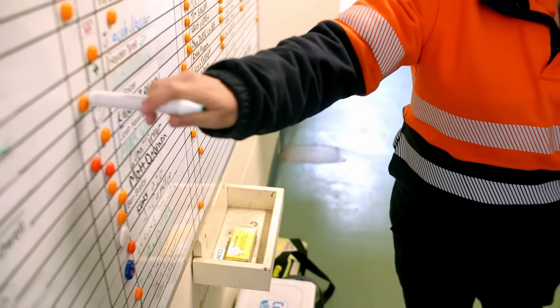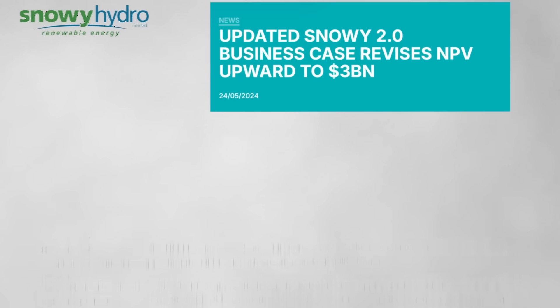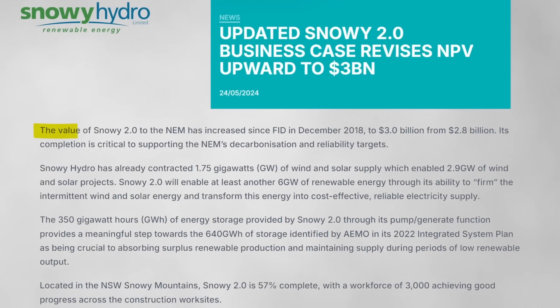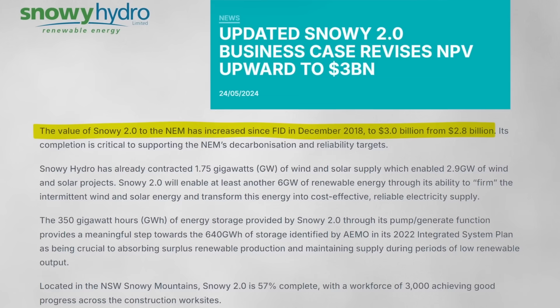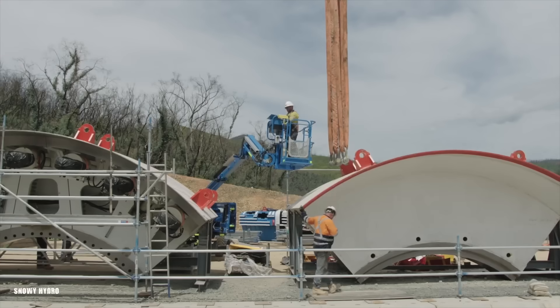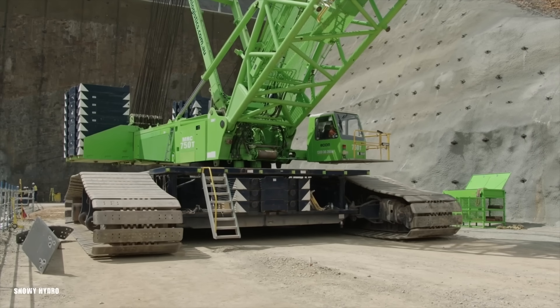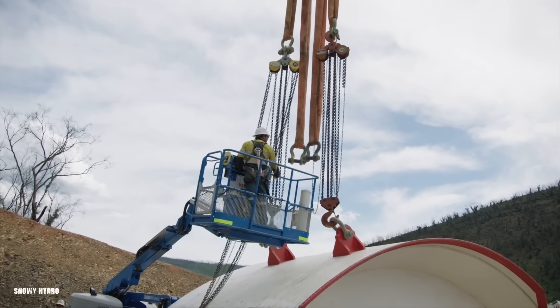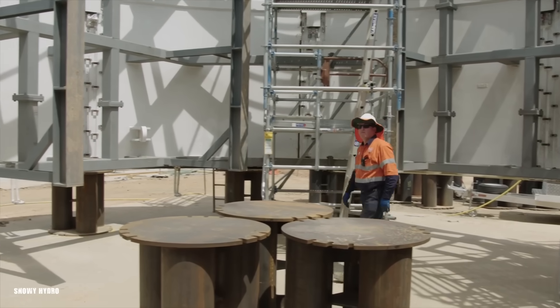That initial $1.5 billion budget didn't last long. By 2018, the estimated cost had already ballooned, doubling to somewhere between $2.5 and $3 billion. Red flags were raised, key design elements were still up in the air, and concerns were voiced about the project's financial viability. Yet, despite these warnings, the project moved forward.